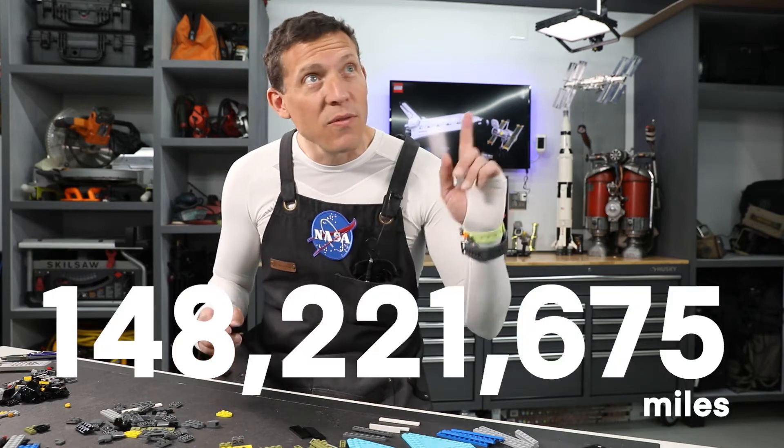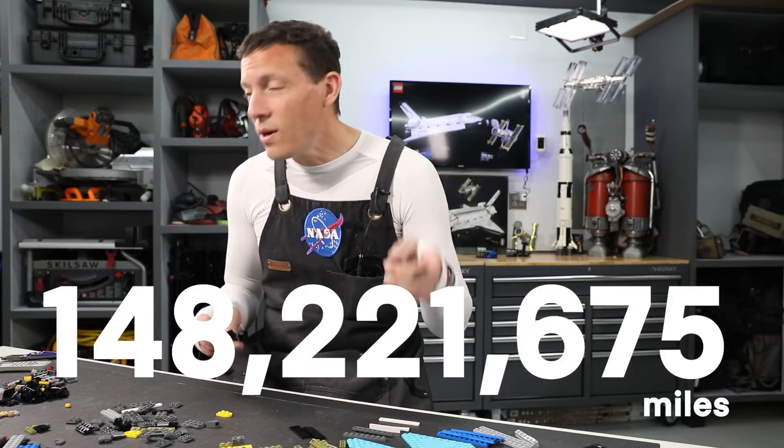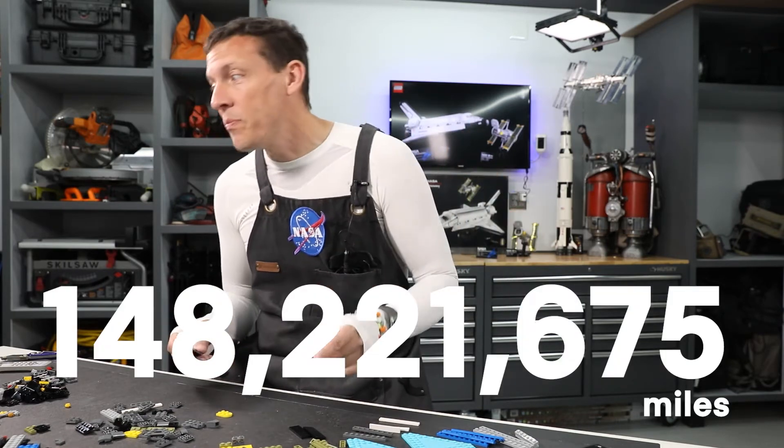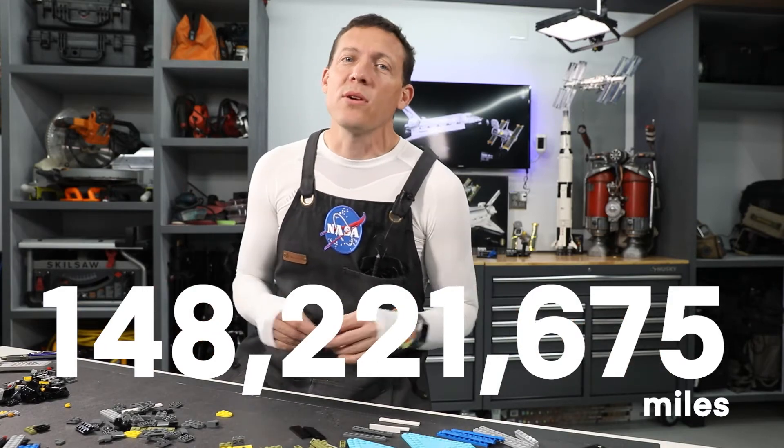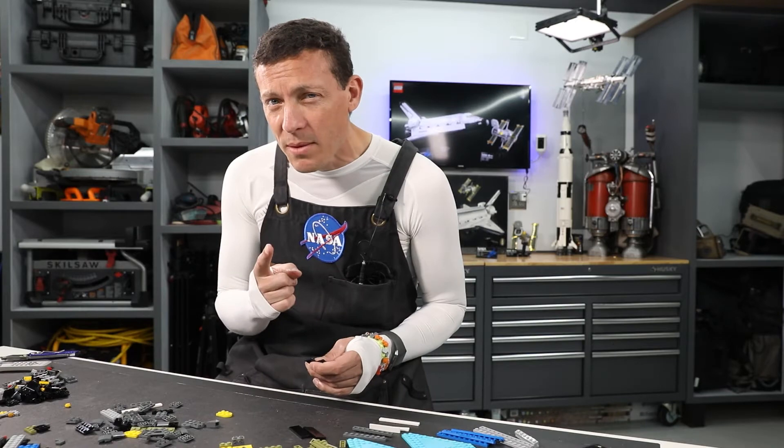Shuttle Discovery also clocked in 148,221,675 miles on its odometer in its lifespan.